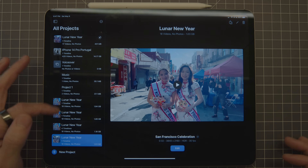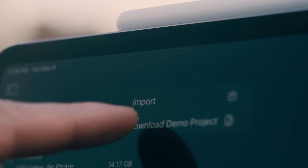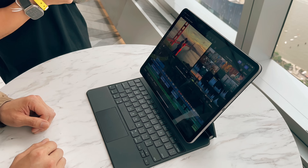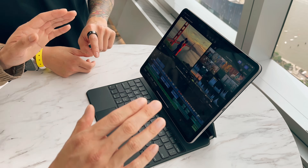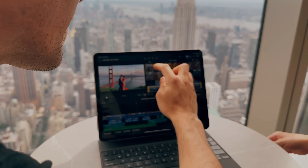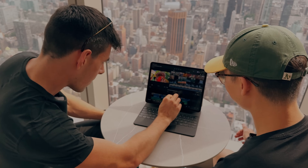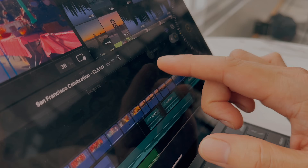I'm super excited that creators will be able to see my Lunar New Year video in Final Cut for iPad as a downloadable project. Now that it's downloaded, let's jump in. I can already tell it's in HDR. The first thing I noticed is how intuitive it is to use multi-touch to move around my project. I can interact with my edit in a much closer way than I can with the mouse and keyboard. The timeline just seems so much cleaner.